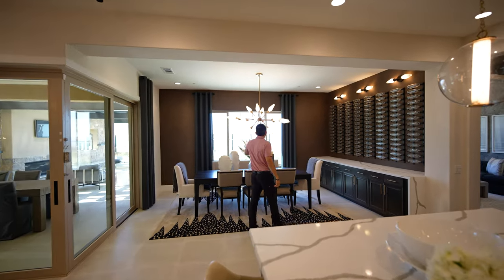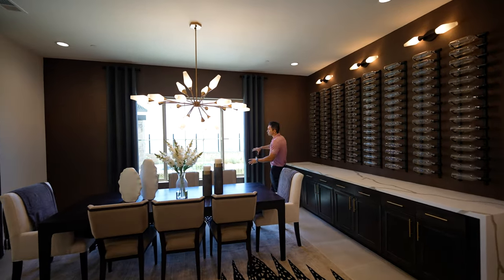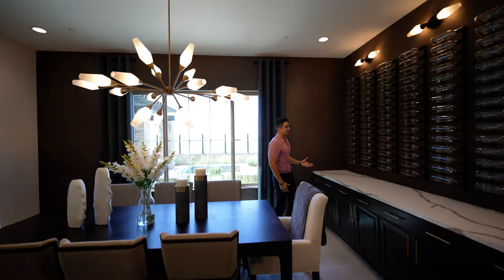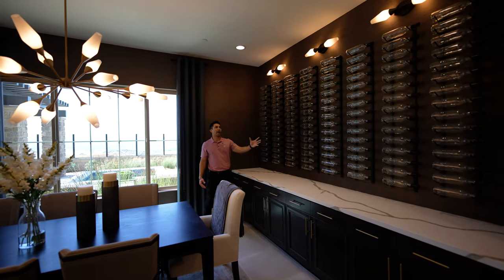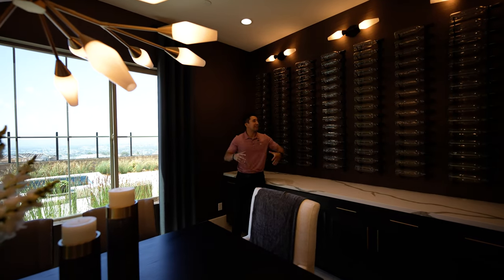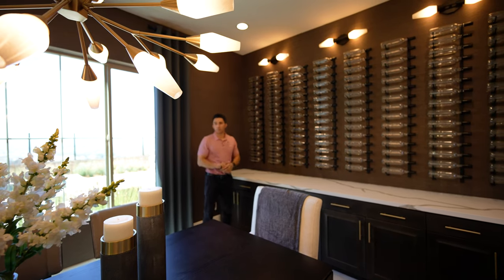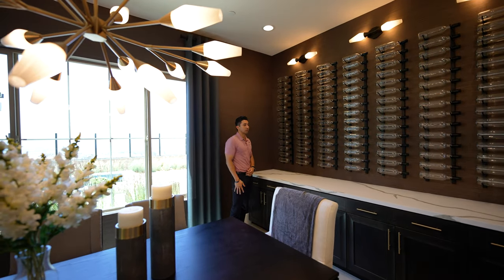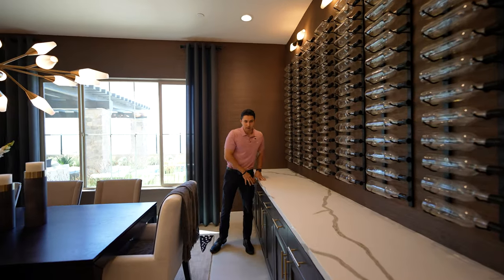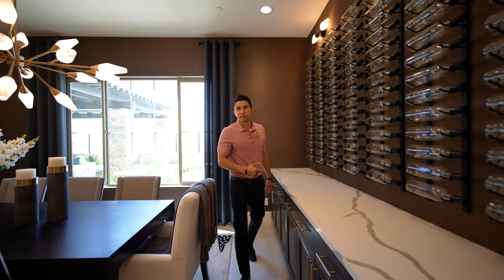Then we've got the formal dining area with a modern light fixture above — you can seat eight people easily. A picture window looks out to the jacuzzi and backyard. Next to the dining table is a wine wall with several different racks to display your wine bottles — it would definitely impress any guests. Beneath the wine wall are quartz countertops with gray veins and storage space with wood finishes and soft-closing drawers.